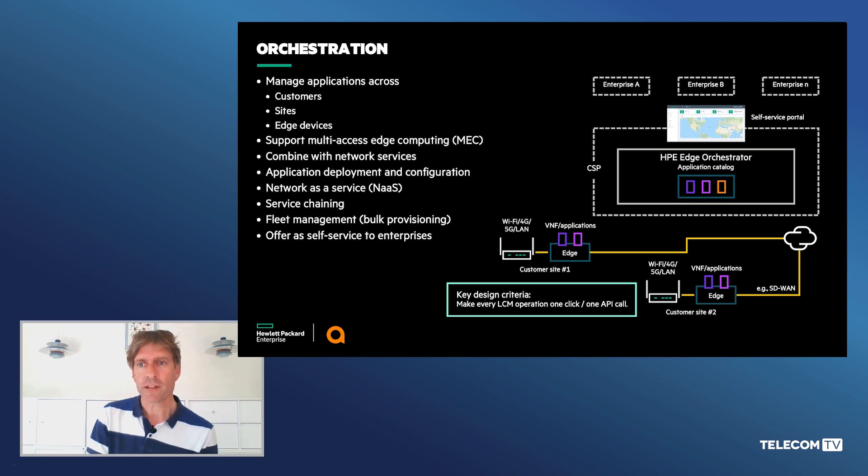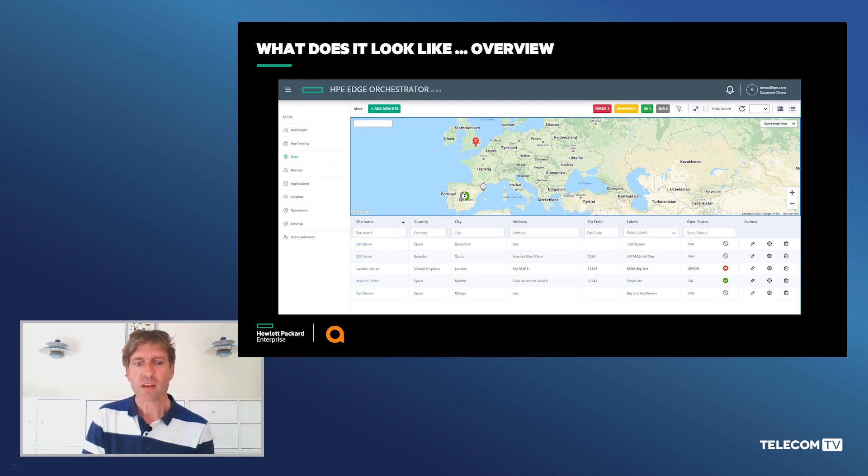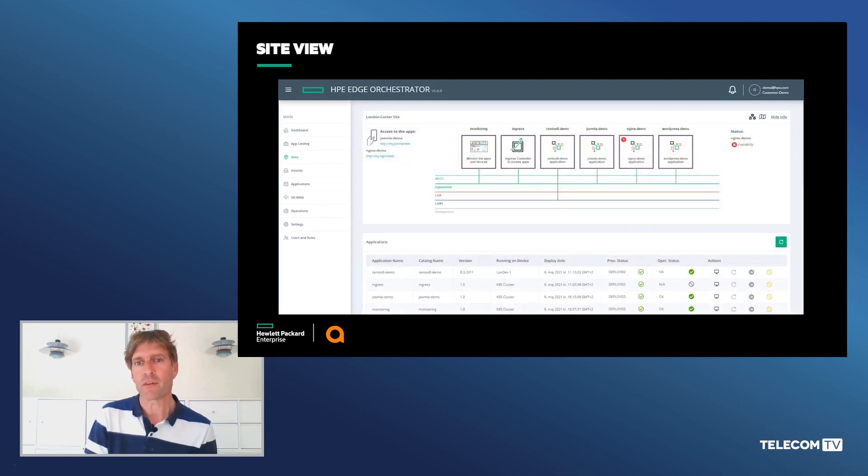To give you an idea of what it looks like, we're going to show you a few screenshots of the solution. When a customer logs into the system, they get a dashboard showing a view of their edge environment — where their edge compute sites are, and the current state of applications and devices on those sites, shown with green, amber, and red color coding. From this screen you can dive into a site to see what edge compute is installed, the available and consumed resources, and the workloads or applications deployed on that edge site. Some of those workloads could be the virtual SD-WAN gateways, the Aruba Edge Connect, but typically also other workloads serving the enterprise use case.